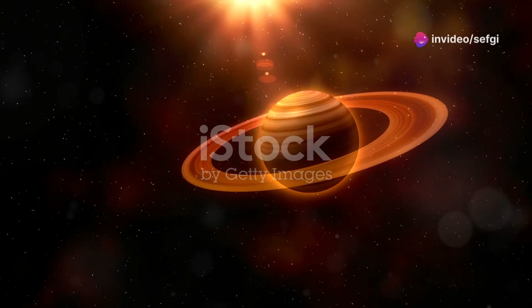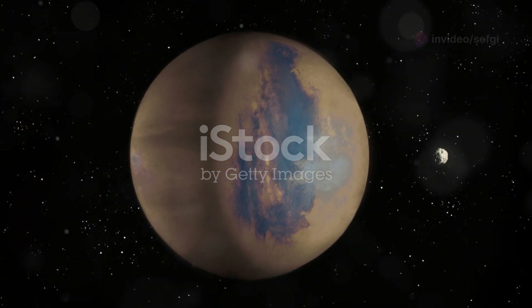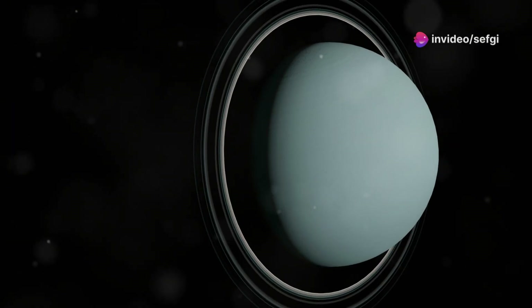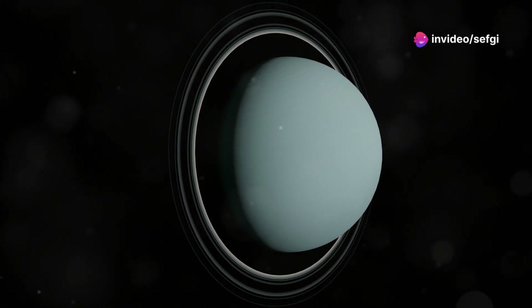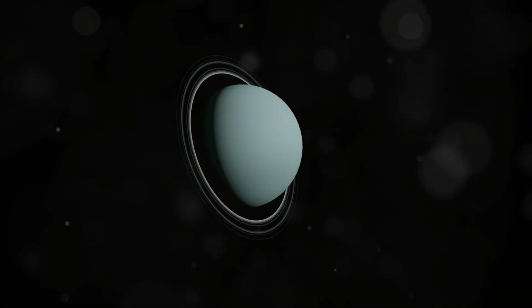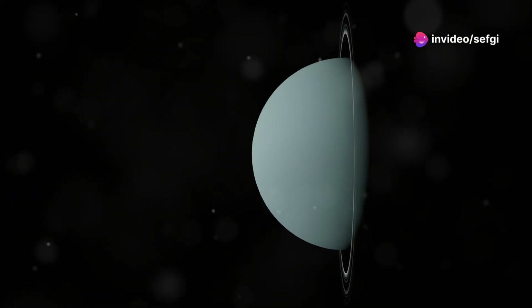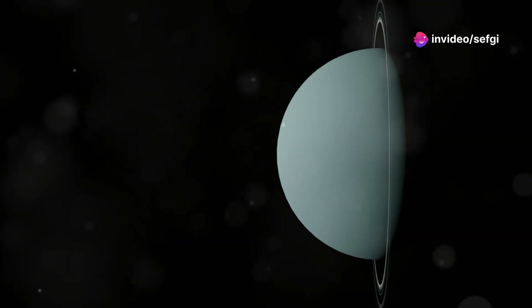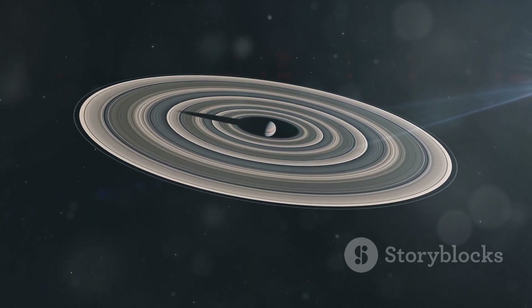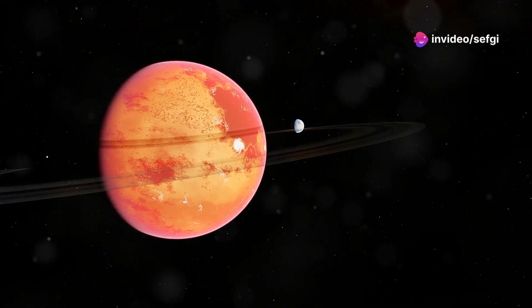Our cosmic adventure takes us now to J1407b, a planet with rings that put Saturn's to shame. Located about 434 light years away, J1407b is remarkable for its ring system, which spans over 180 million kilometers. If placed around Saturn, these rings would be easily visible from Earth with the naked eye. Astronomers have identified over 30 distinct rings — some dense and opaque, others faint and diffuse — with gaps suggesting the presence of exomoons that shepherd the rings and keep them confined to their current orbits.